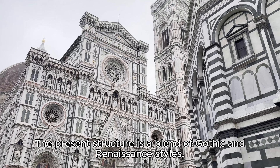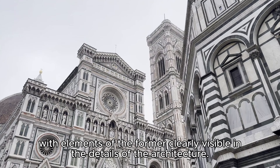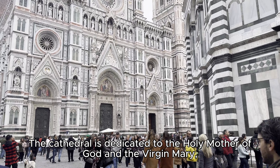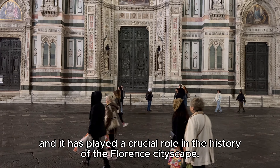The present structure is a blend of Gothic and Renaissance styles, with elements of the former clearly visible in the details of the architecture. The cathedral is dedicated to the Holy Mother of God and the Virgin Mary, and it has played a crucial role in the history of the Florence City State.